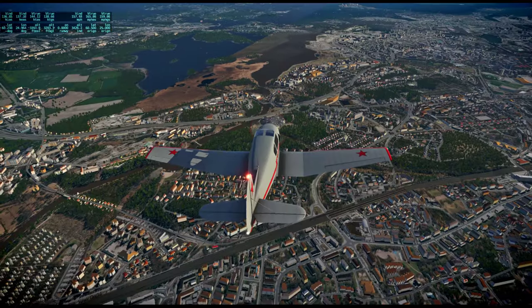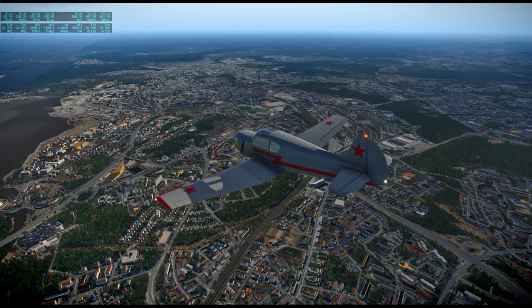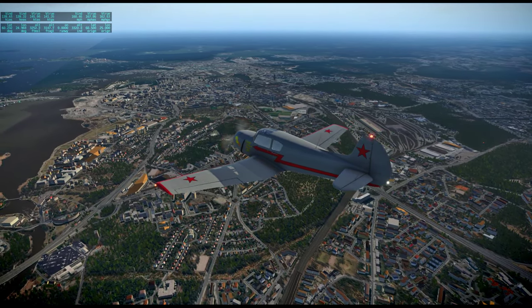Unfortunately, there seems to be a texture gap, a line there. We'll just focus on the right side, which is the heart of Helsinki right now.